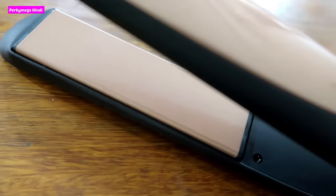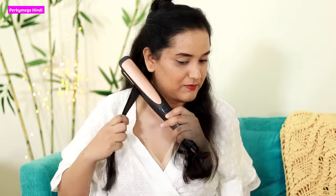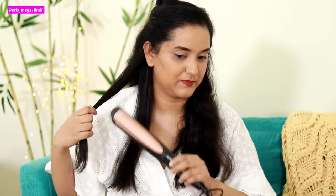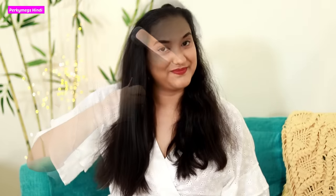It has a Tourmaline infused ceramic plate to add moisture to the hair while straightening and prevents frizz. With the easy slide button and LED indicator, within 2 minutes the straightener heats up to 230 degree Celsius and is ready to use. It provides cushioning to the hair and evenly distributes heat for precise and hassle-free styling. My straight hair look will be ready in just a few minutes, section by section. I'll leave the link in the description box so you can check it out.